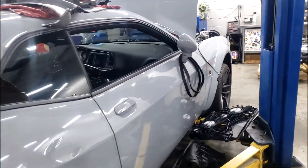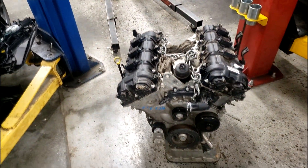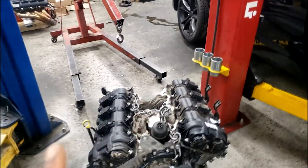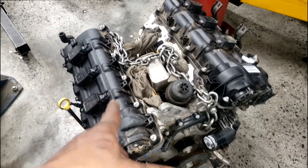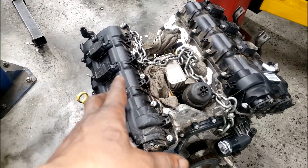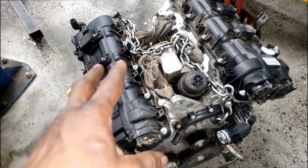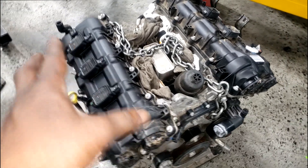Alright guys, let's get it. You can see we got some major work going on. This pentastar did not come out of here — in fact it didn't. This intake did not go on this engine. We got a lot of engine work going on over here guys.